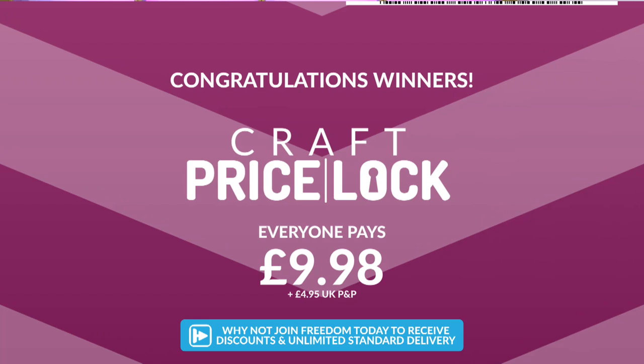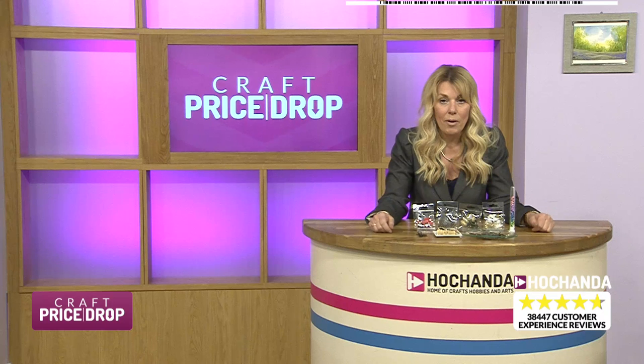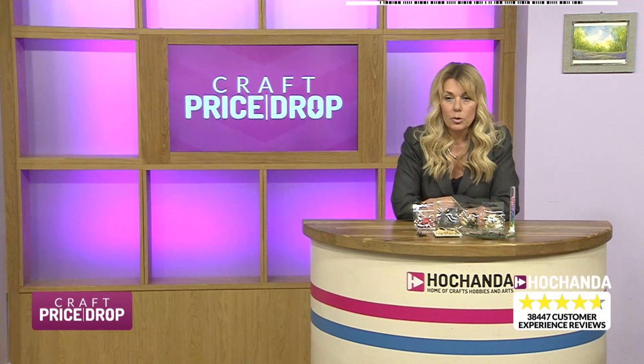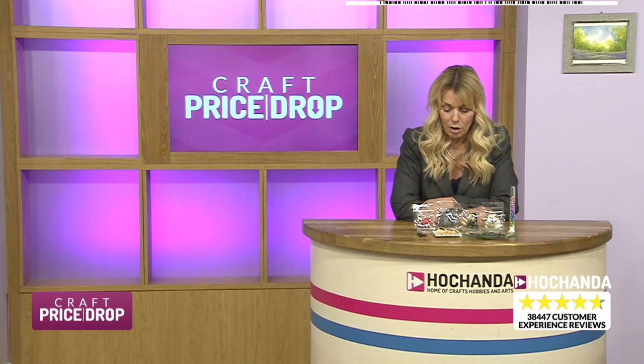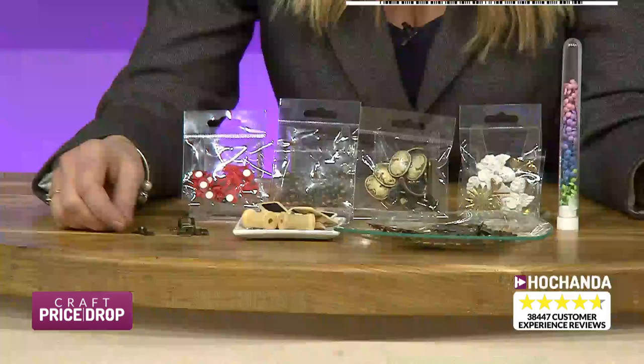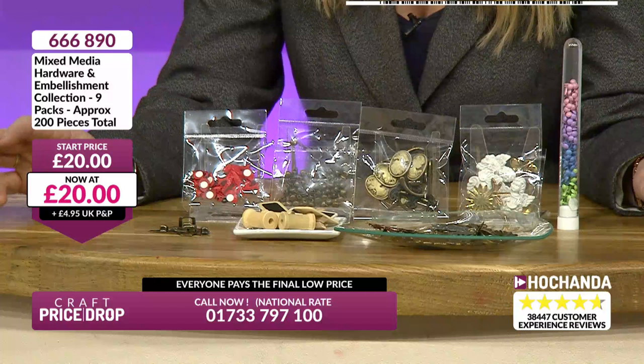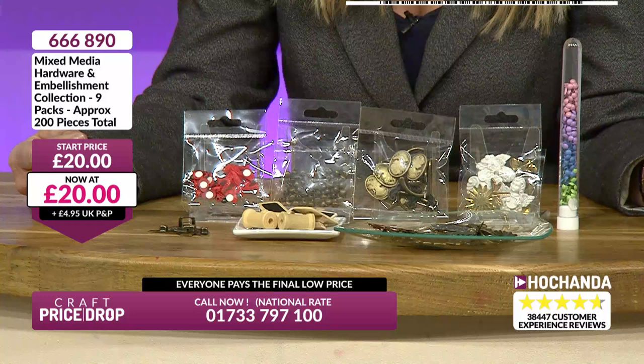I was asked to choose a presenter's pick - I couldn't decide between one or two, so I went for two. This is the first of my picks. New today, below £20. I love, love, love these. It's a mixed media hardware and embellishment collection. You've got nine packs in total, approximately 200 pieces. The start price is £20 - that's fantastic for 200 pieces including metal hardware - and it's trickling down straight away.